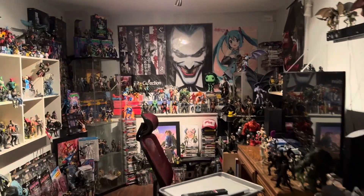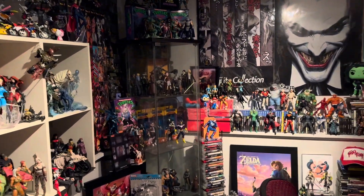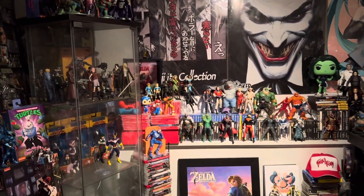What's going down everybody? Today I want to show you guys some new additions that I got to the toy room.